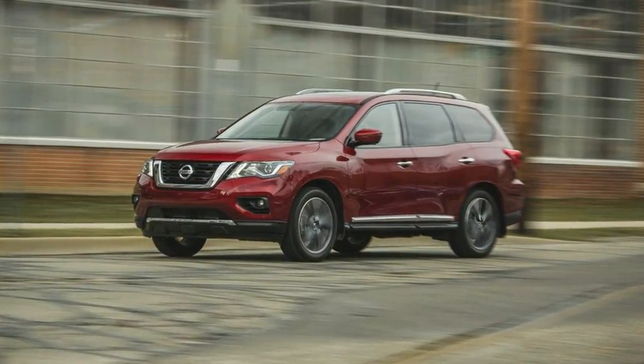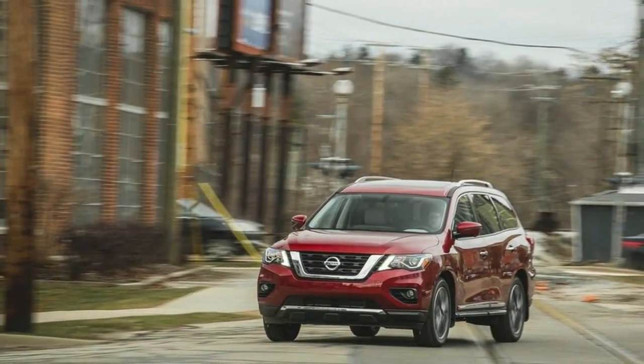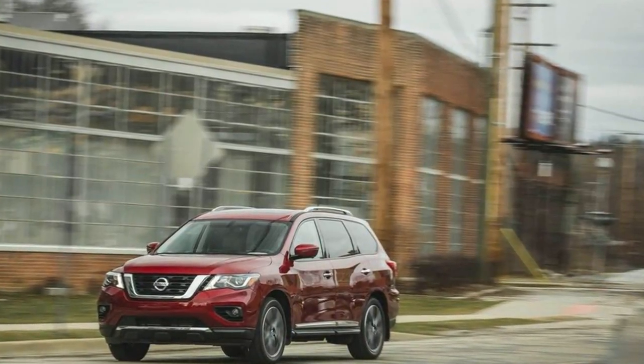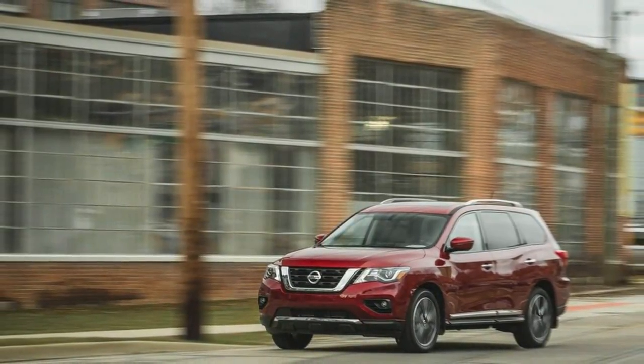What's new for 2018? Following a styling refresh for 2017, the Pathfinder's changes for 2018 amount to some new standard and optional features. Automated emergency braking is now standard on all trim levels, and so is a rear-door alert system that reminds drivers to check for occupants in the rear seat when exiting the vehicle.